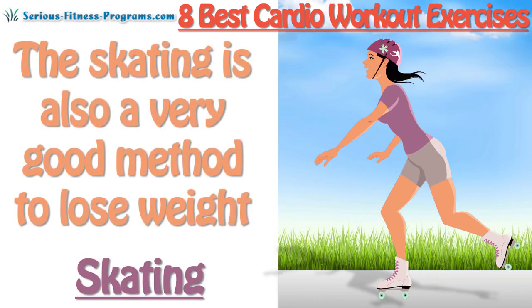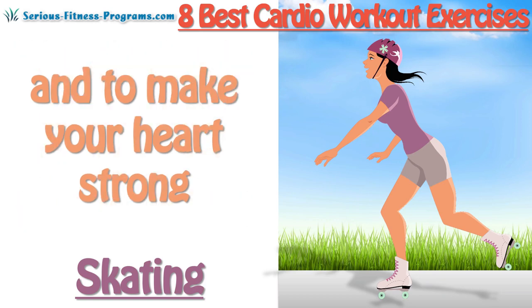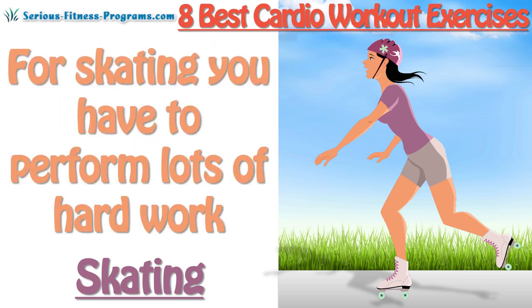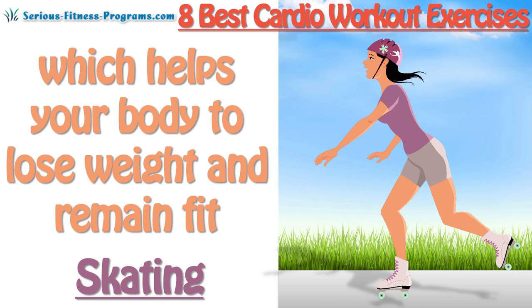Skating: Skating is also a very good method to lose weight and to make your heart strong, because in skating you have to use both of your legs for pushing forward and to move your skates. Skating requires lots of hard work, which helps your body lose weight and remain fit.